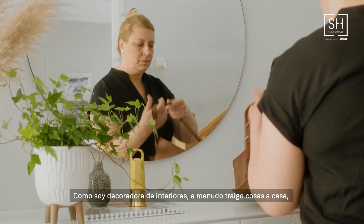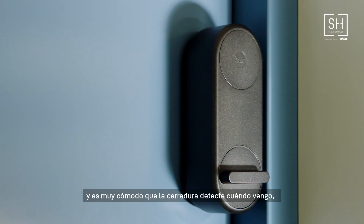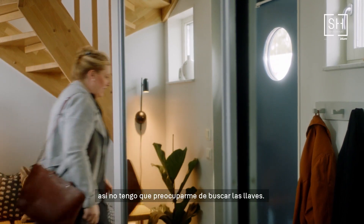Since I'm a home stylist, I often carry home things. It's really good that the lock senses when I'm coming, so I don't have to fiddle with keys.